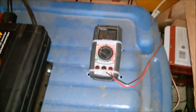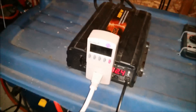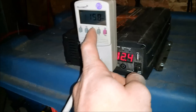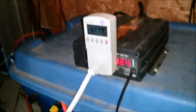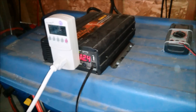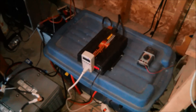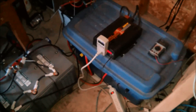Early morning video — just turned 7 o'clock. Voltage is holding at 12.4. Fridge is not on at the moment. Earlier this morning it was 12.5. With 700 amp hours, I had no problem running the fridge overnight. Still have plenty of juice — I could probably do this for another 12 to 24 hours no problem. And it's going to be sunny today, so it's going to charge up no problem.